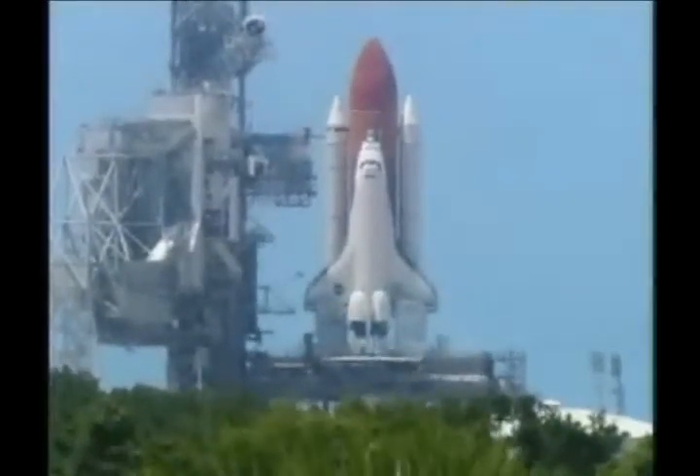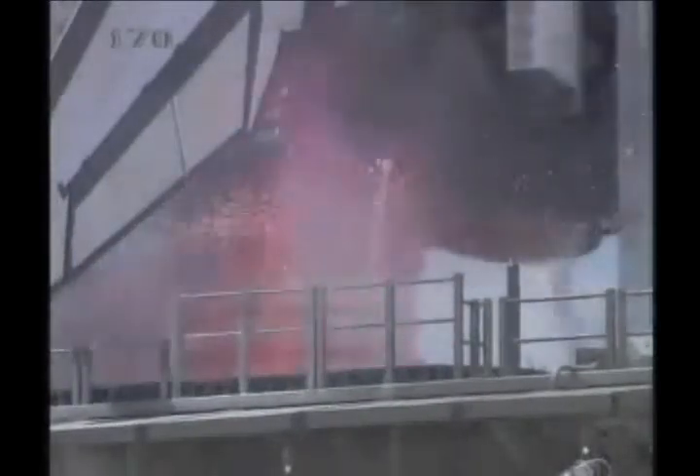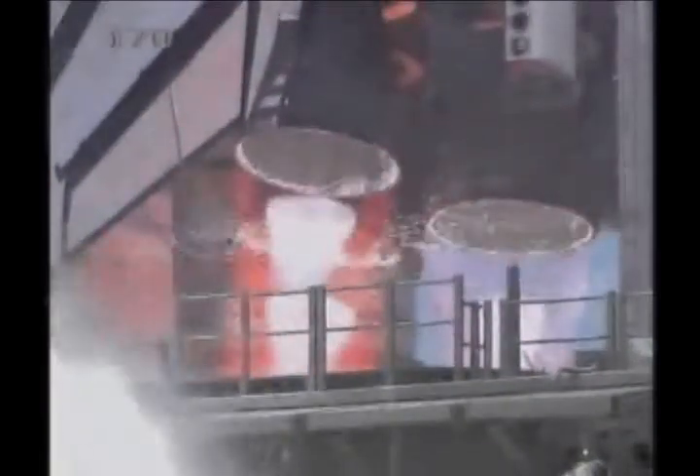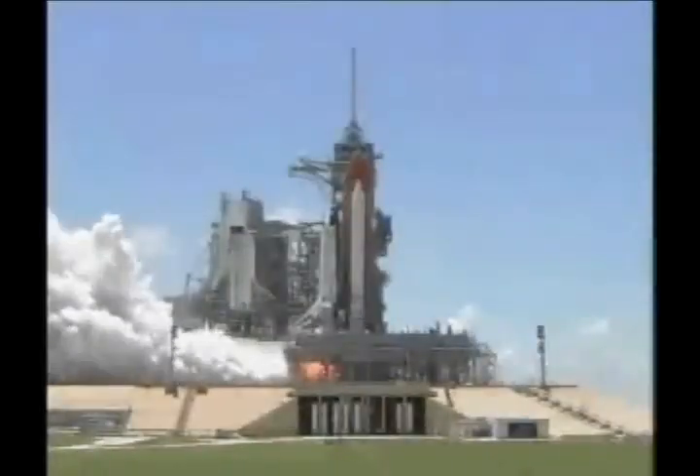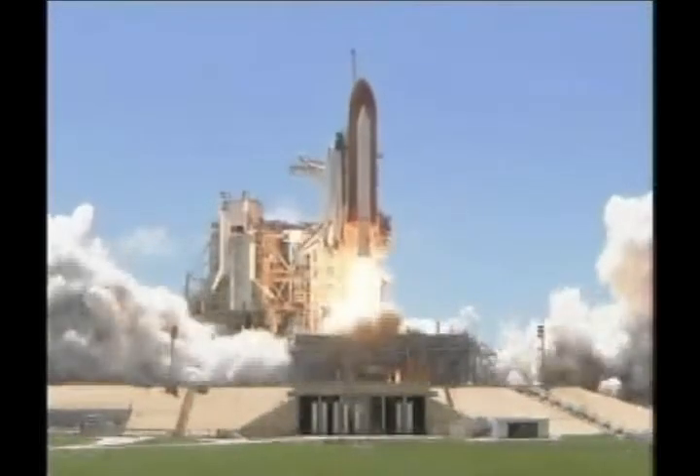11, 10, 9, 8, 7, 6, go for main engine start, main engine start, 2, 1, booster ignition and liftoff of the space shuttle Discovery.